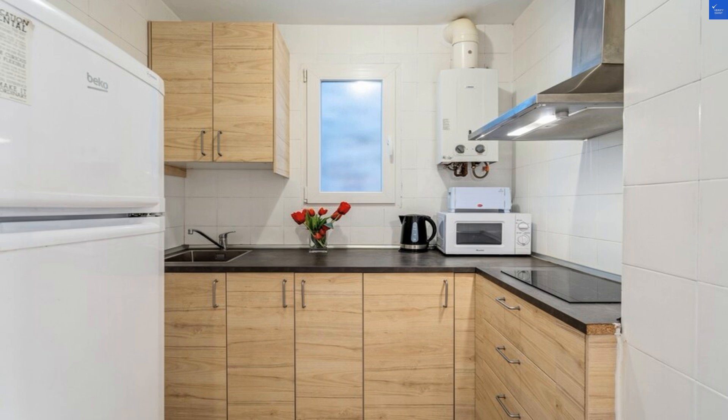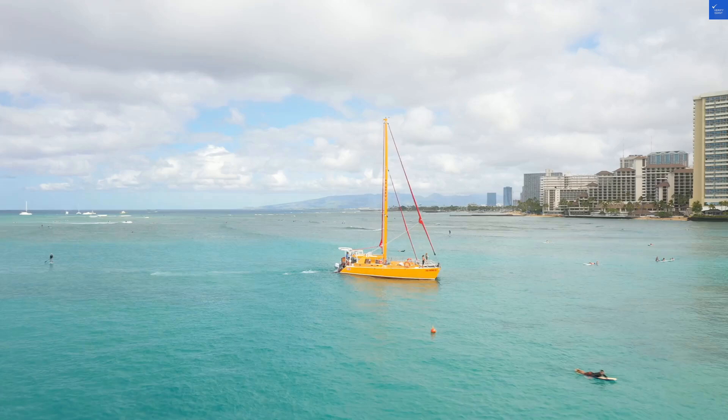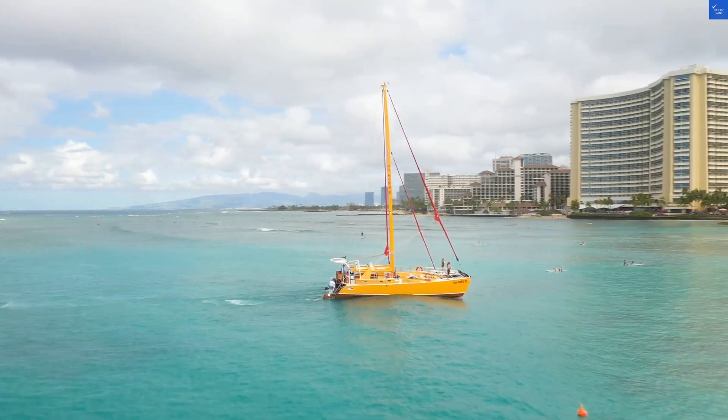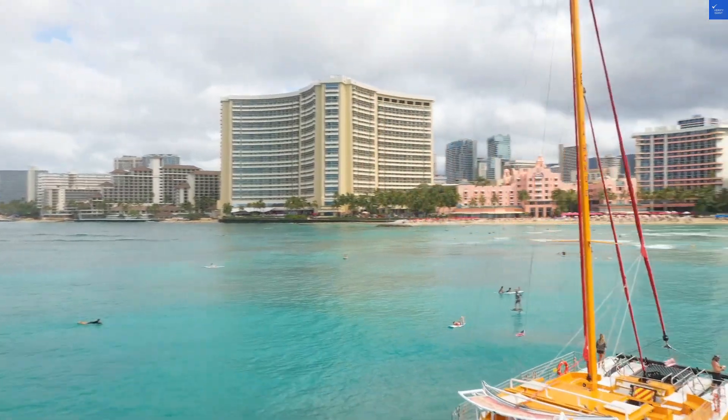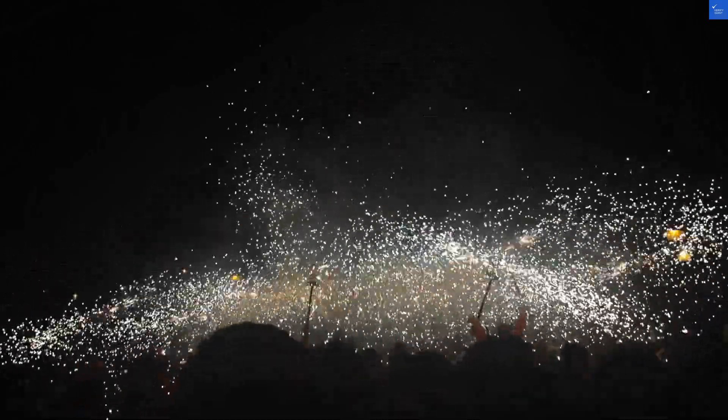First up, the location. Situated right by Passeig de Colom, this hotel offers stunning views of the marina. You can practically toss a coin into the harbor from your window. That said, be prepared for a bit of noise since you're in the heart of the action. Location rating: 7 out of 10.